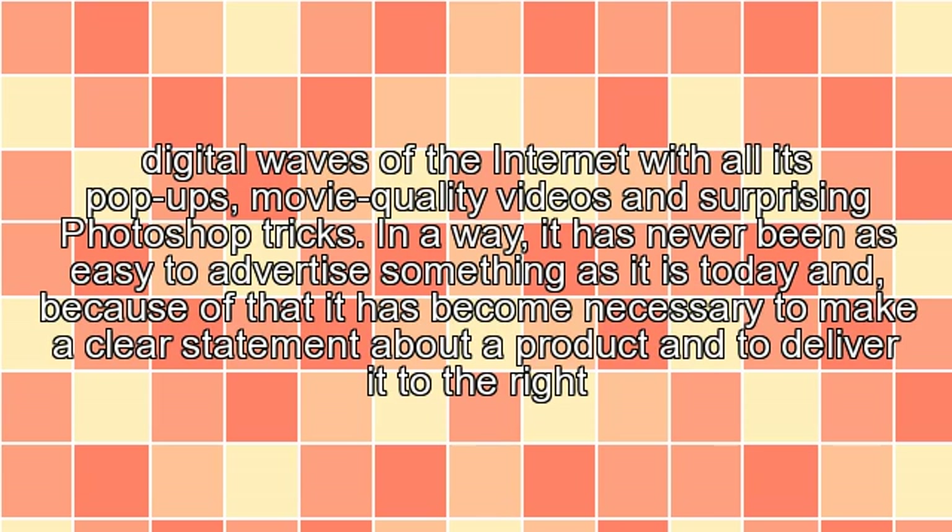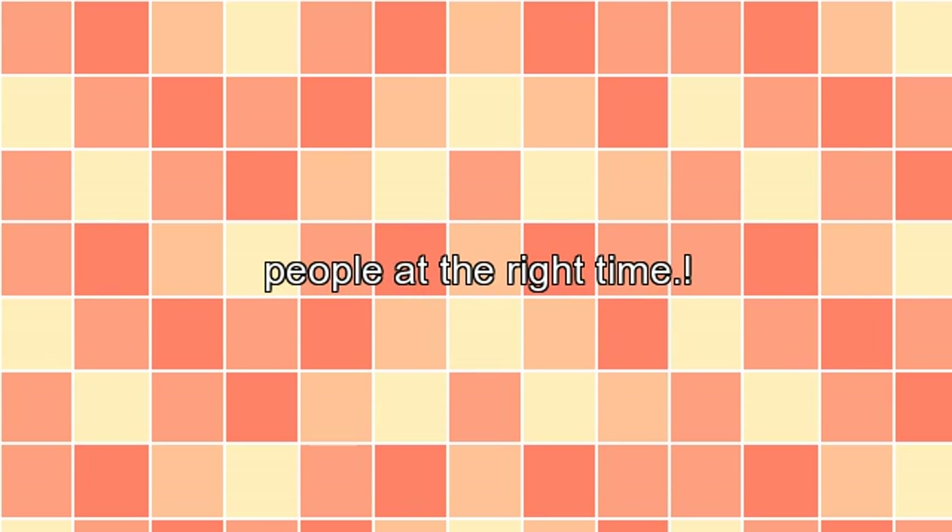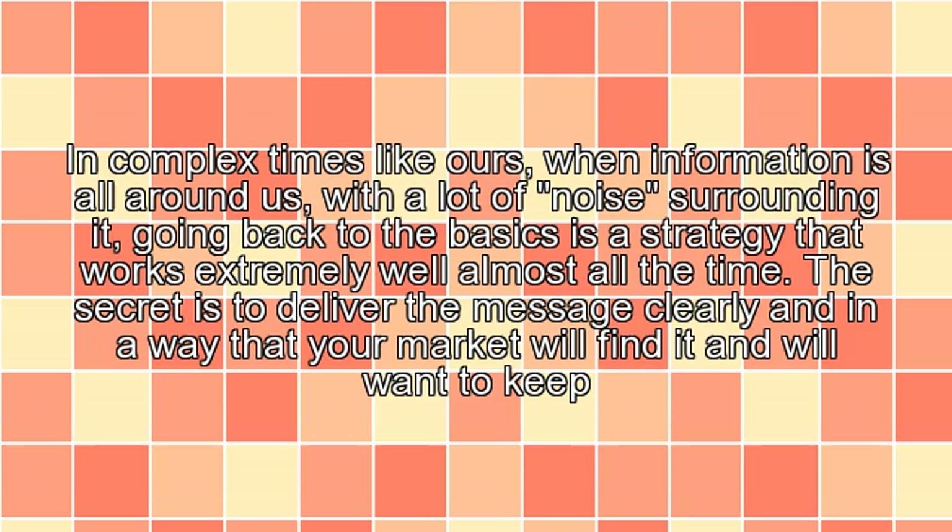In a way, it has never been as easy to advertise something as it is today, and because of that, it has become necessary to make a clear statement about a product and to deliver it to the right people at the right time. In complex times like ours, when information is all around us with a lot of noise surrounding it, going back to the basics is a strategy that works extremely well almost all the time.